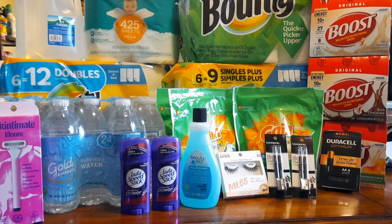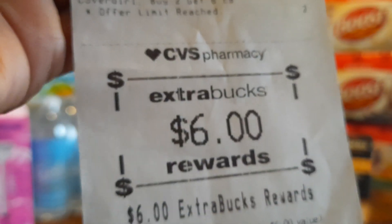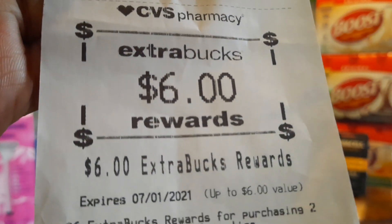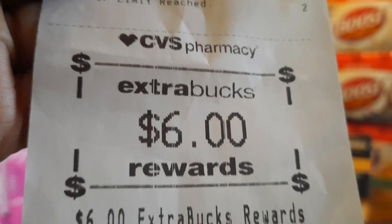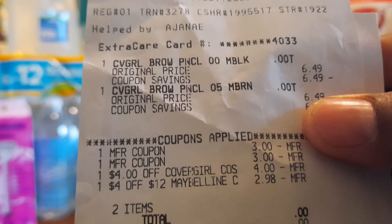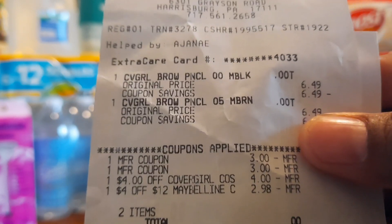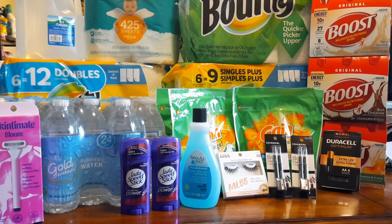Going back to the Cover Girl deal - remember it was buy two get $6 in extra bucks. I didn't pay anything for the Cover Girl items, but on the receipt you can see total due zero AND I got a $6 extra reward back. So this was actually a $6 money maker. If you have the $4 off $20 Maybelline CRT and the $4 off Cover Girl CRT, use those with your two $3 Cover Girl manufacturer coupons and you can get a money maker too.